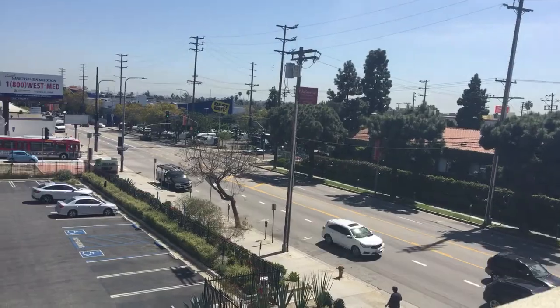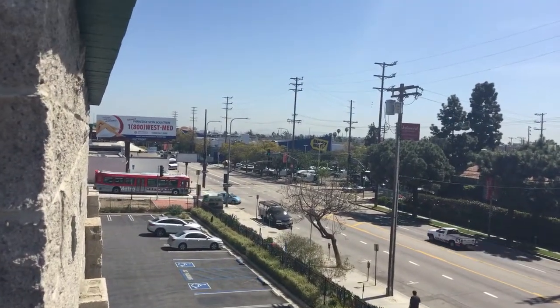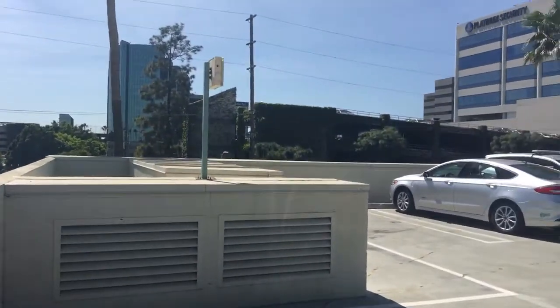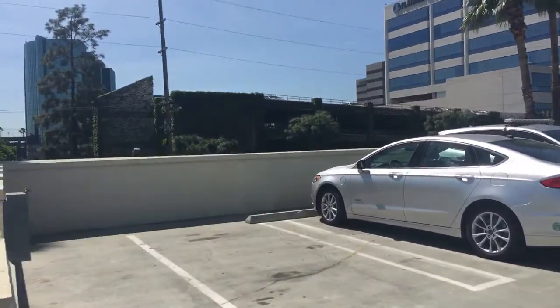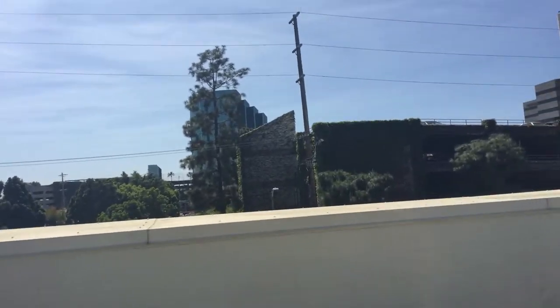So that is Sawtelle, and as you're going to see, there's a Best Buy right there. I'm walking in the parking lot — the Japan area is on Sawtelle mostly, where all the businesses are that I know of.